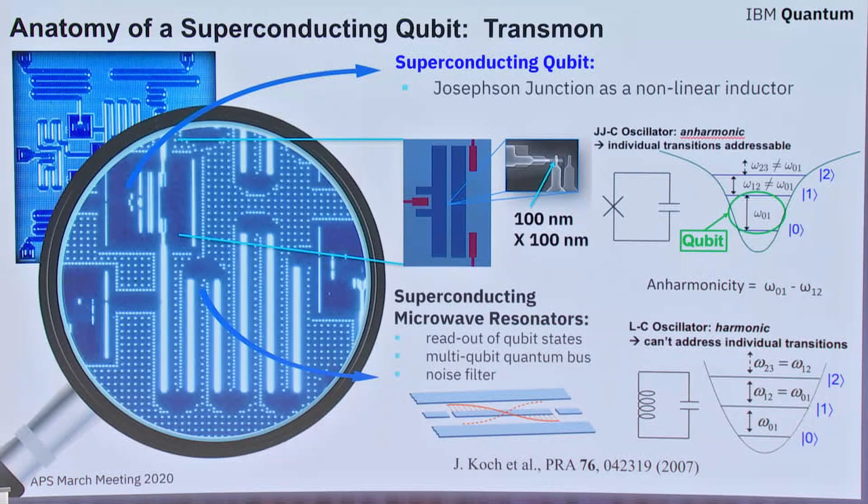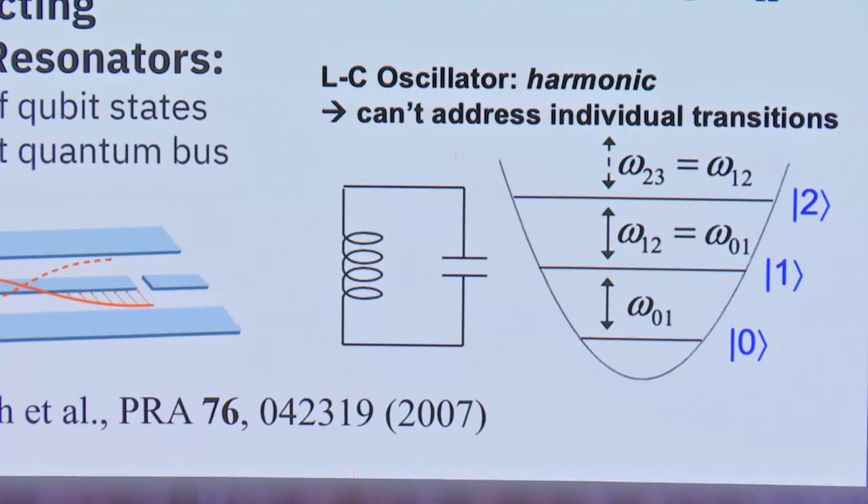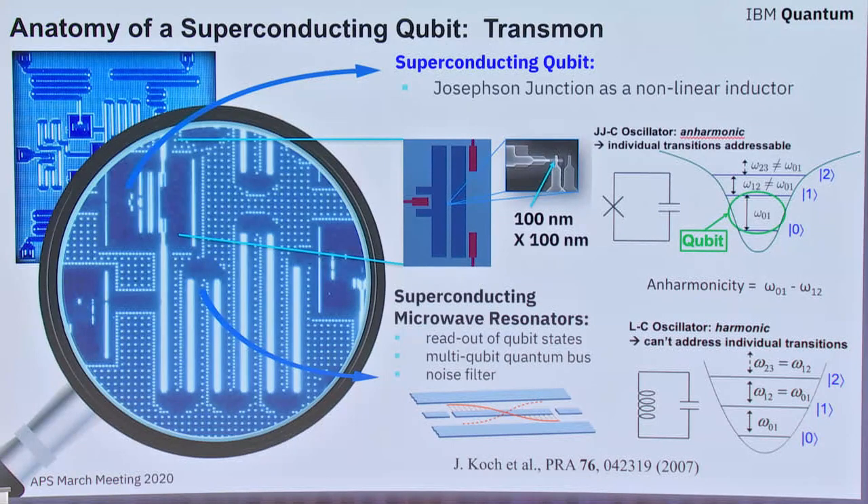We need to communicate to the outside world with these qubits, so interspersed between the qubits and the environment are superconducting microwave resonators. These resonators have equal spacing between different energy levels, so you can't access an individual state that way. But it is the ability to communicate using gigahertz radiation via these resonators to the qubits that allows operation.